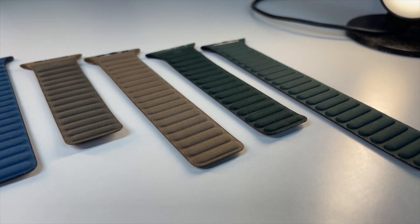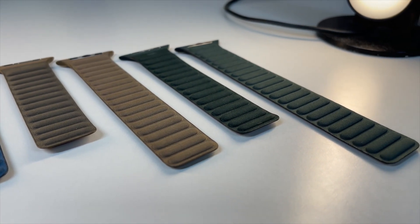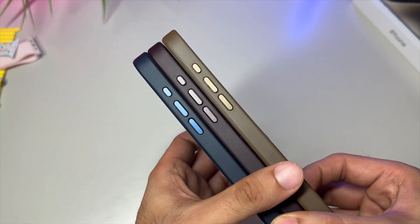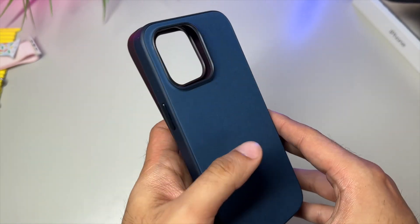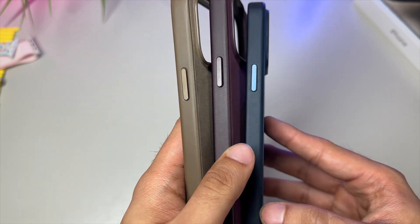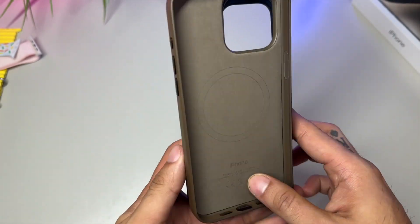These new cases are kinda mid, I'm not gonna lie. Already in my hands, I miss the texture and feel of leather. But we gotta give these a chance and a fair shot. So without further ado, let's roll the intro and take a look at what these brand new fine woven cases have to offer.